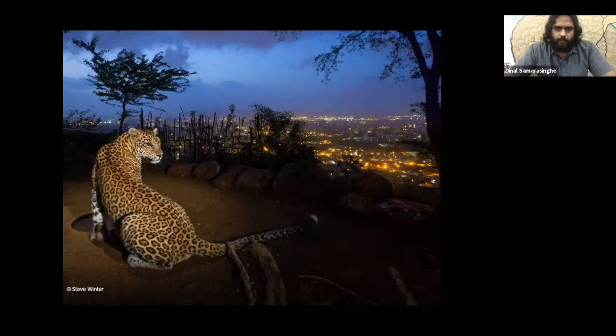The leopard is one of the most adaptable big cats in the world, and this picture really says it all. This is a leopard from Sanjay Gandhi National Park, right in the middle of a very busy city — just an isolated fragment of forest in the middle of the city. These cats are surviving with whatever prey is available and are right now in coexistence with humans.